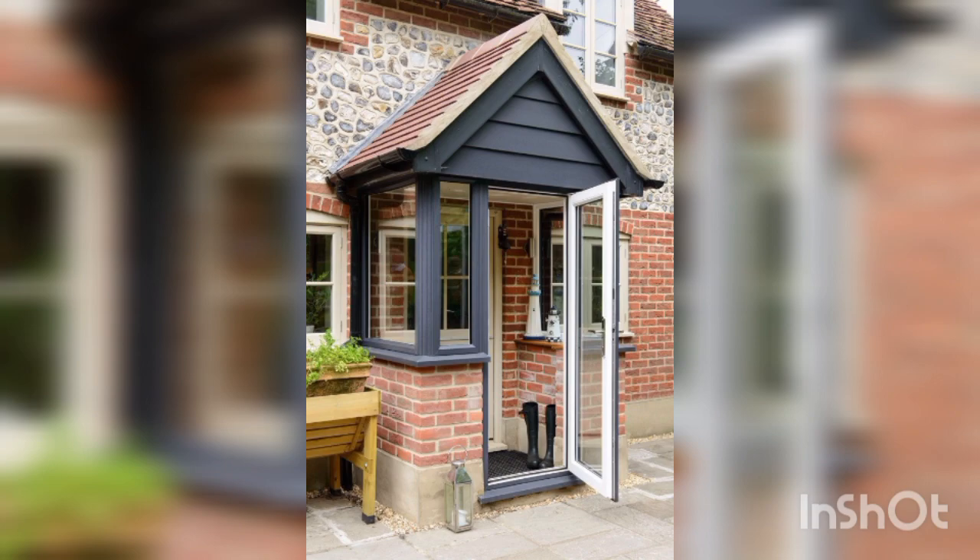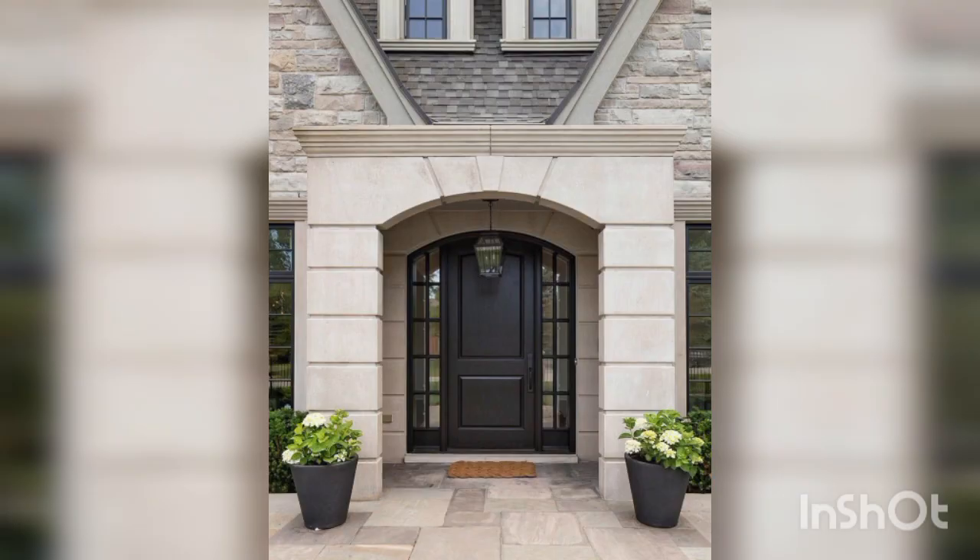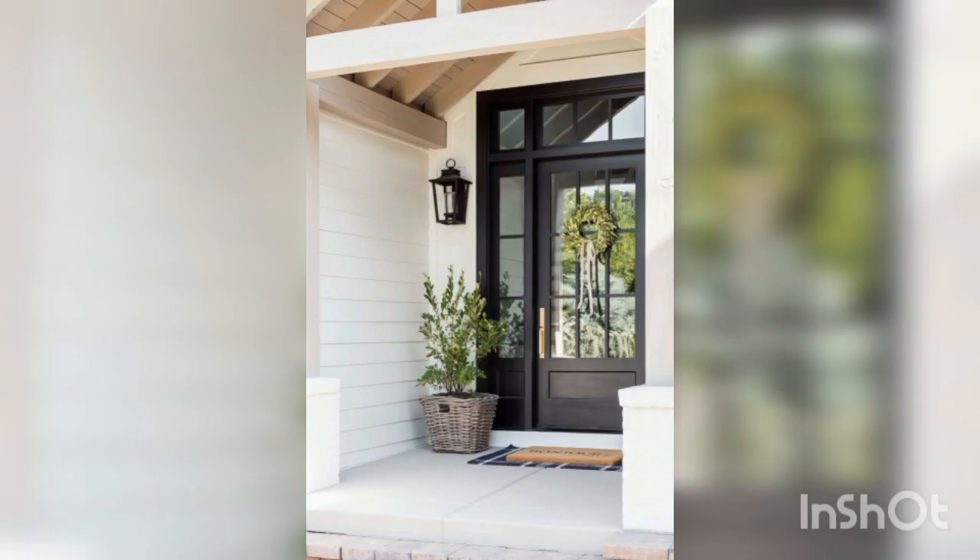Welcome Mat: Place a stylish welcome mat at the entrance to greet guests. Look for one with a warm message or a pattern that adds personality to your doorstep.